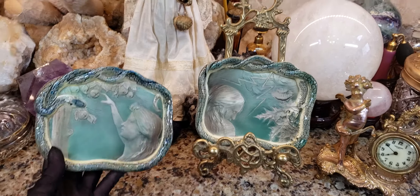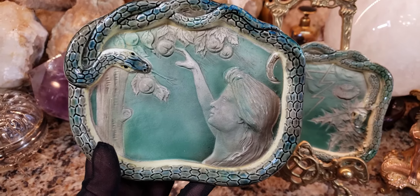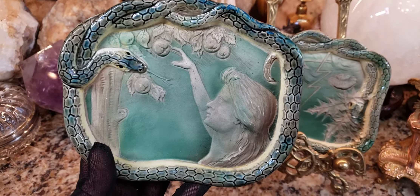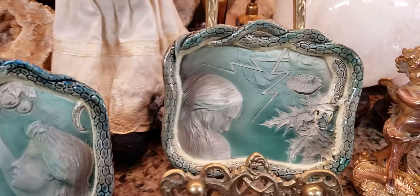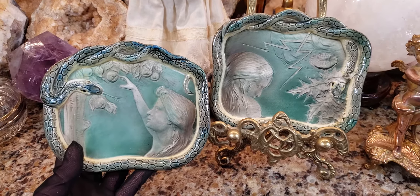Hey, what's up, it's Deanna. So before these go back into storage — because I don't like to keep anything rare or fragile just laying around — I thought I'd show you guys this. I probably did a video on this a while ago, but I have hundreds of videos and it's probably hidden somewhere in the internet abyss, so I wanted to show you guys this.